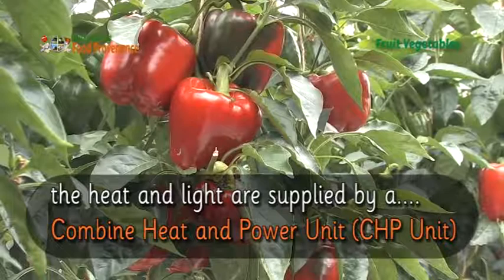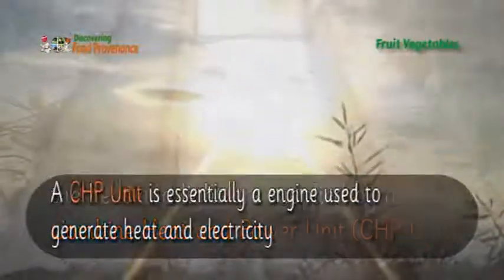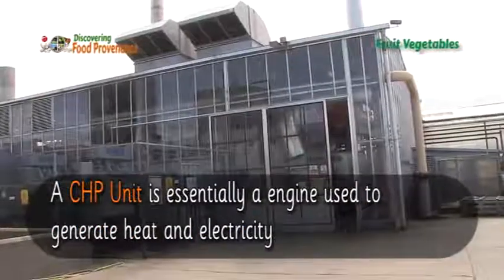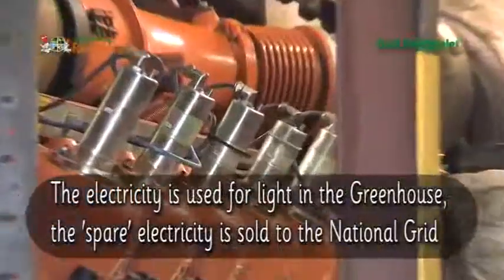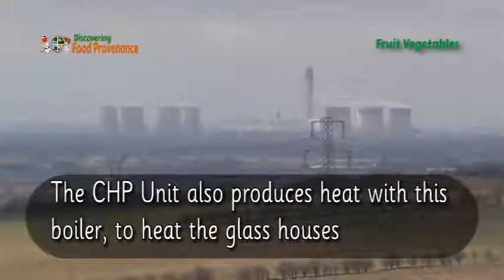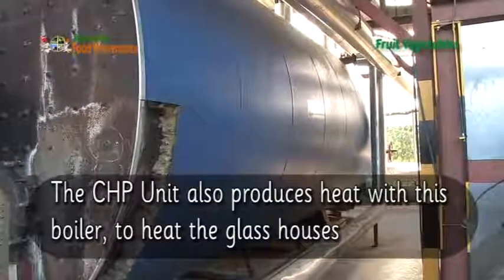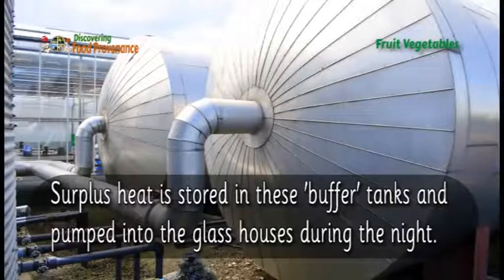The heat and light are supplied by a combined heat and power unit — a CHP unit. A CHP unit is essentially an engine used to generate heat and electricity. The electricity is used for light in the greenhouse, and the spare electricity is sold to the national grid. The CHP unit also produces heat via a boiler to heat the glasshouses, and surplus heat is stored in buffer tanks and pumped into the glasshouses during the night.